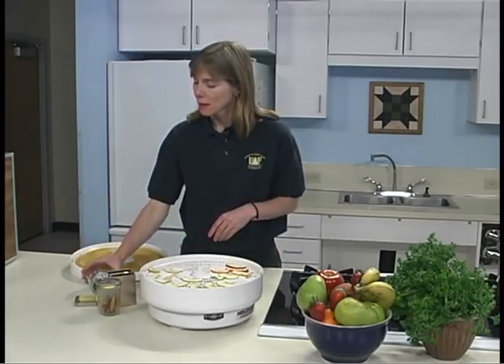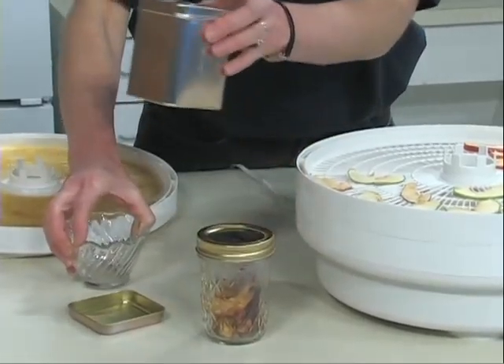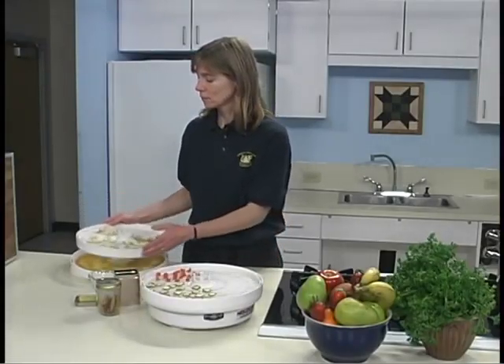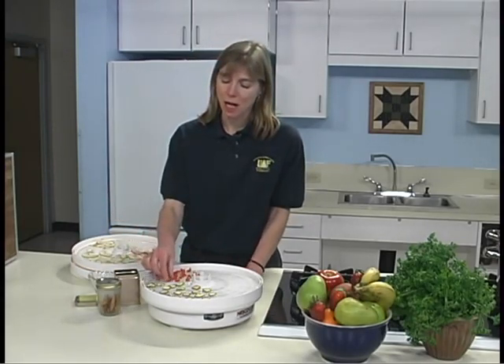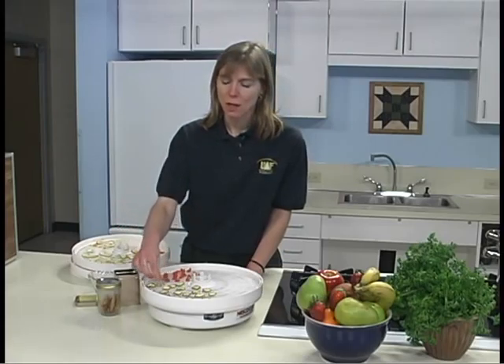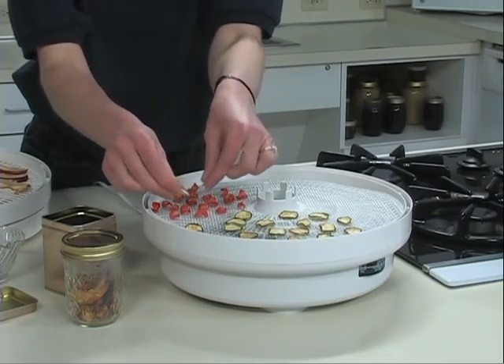Berries should be dried until they rattle when shaken. I have some blueberries here, and you can really hear how they're rattling. Vegetables when dry are described as tough — these carrots you can really feel that they're tough — brittle, crisp, or cracking hard. Some would shatter if hit with a hammer. Vegetables should have 10% moisture content when dried, as they are a low acid food susceptible to bacteria contamination.